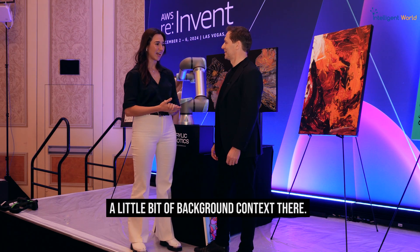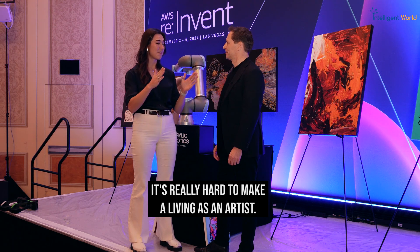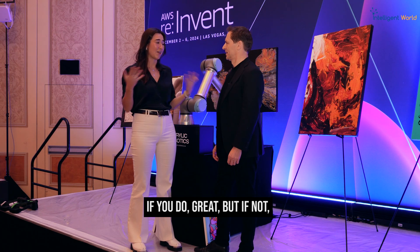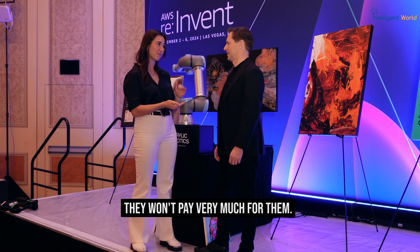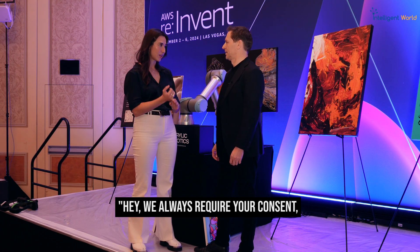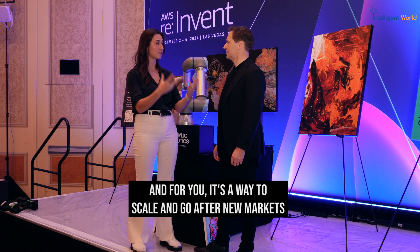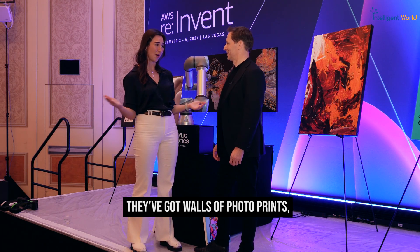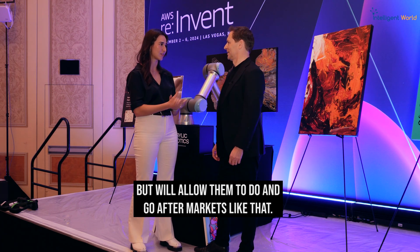A little background context: most artists live below the poverty line. It's really hard to make a living as an artist — very few are actually able to make it into the gallery auction house market. If you don't, how do you make a living? You have to sell so many photo prints, and people don't really want to buy those or pay very much for them. Our message to artists is: we always require your consent, we always fairly compensate you, and it's a way to scale and go after new markets — for example, hotel chains. They've got walls of photo prints, and artists can't individually sell to a hotel chain, but we allow them to go after markets like that. And upper-class hotels want better quality paintings as well.